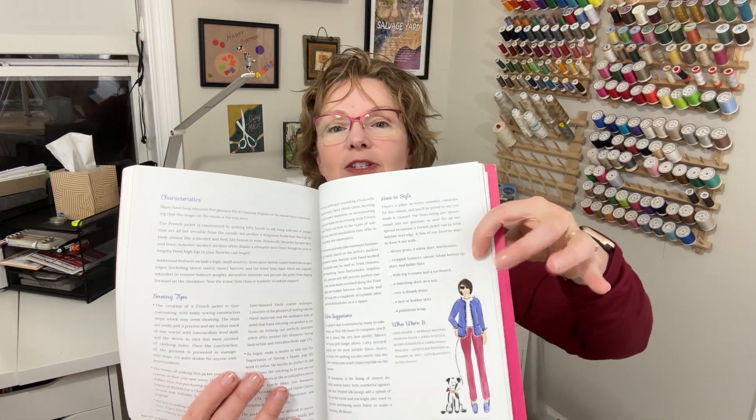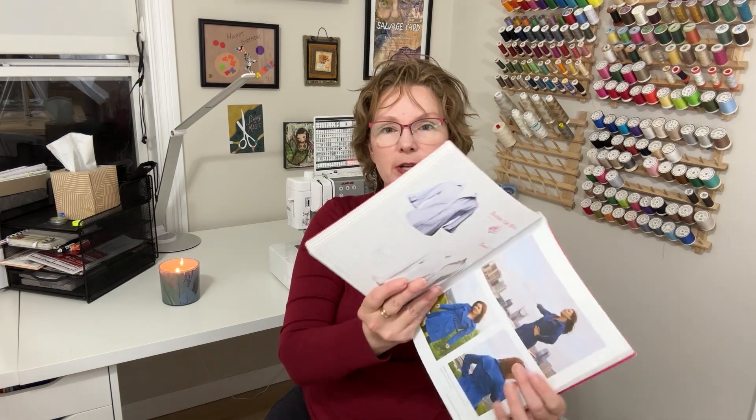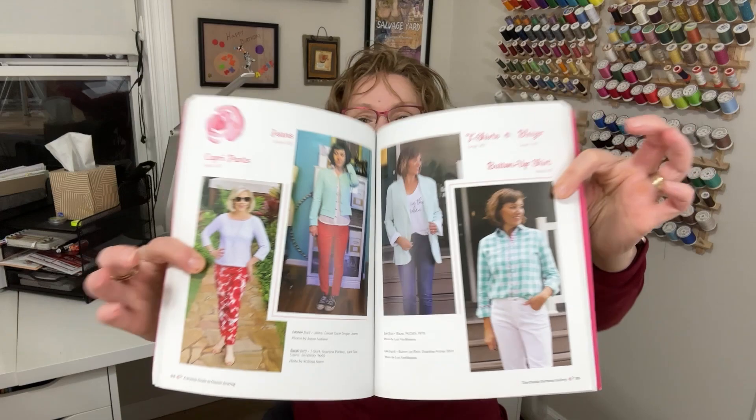I'll show you guys another one of the little illustrations — so cute. Here is a button-up shirt and trench coat. And here's some more everyday type of clothing: capri pants, jeans, t-shirt, blazer, and button-up shirt. It's kind of nice that you see photo examples of all the types of garments in addition to the charming little illustrations.